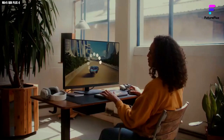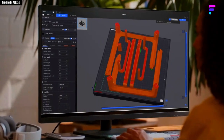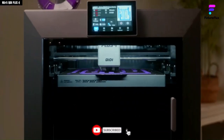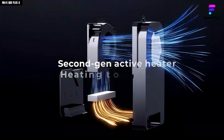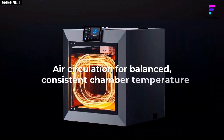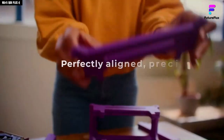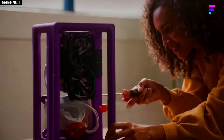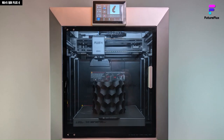During testing, the Plus 4 consistently delivered outstanding dimensional accuracy and fine surface detail. Even on complex or oversized models, brackets and engineering components printed cleanly and with precise tolerances, reinforcing its reputation as a machine built for professional prototyping and functional design work. Warping was minimal thanks to the heated chamber, allowing technical materials to perform as intended. The machine's user experience is equally solid — the slicer software may not be the most stylishly designed, but it is intuitive, powerful, and well-optimized for the printer's capabilities.